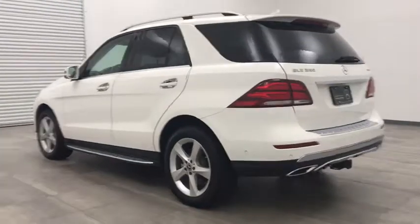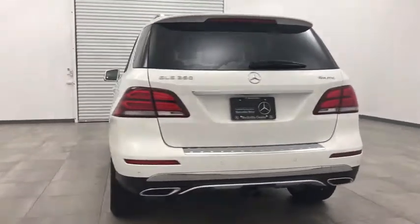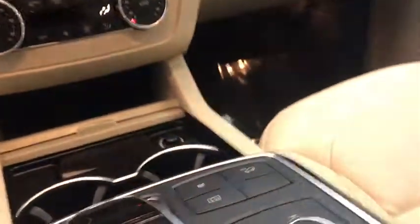This vehicle has less than 15,000 miles. Here are some of this vehicle's great options: backup camera, power passenger seat, keyless entry, and power liftgate.